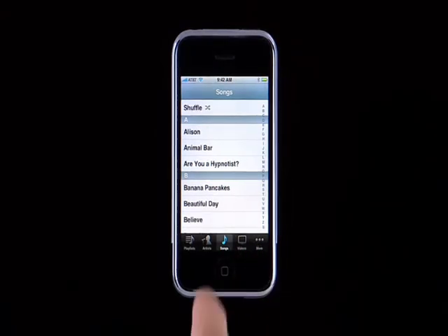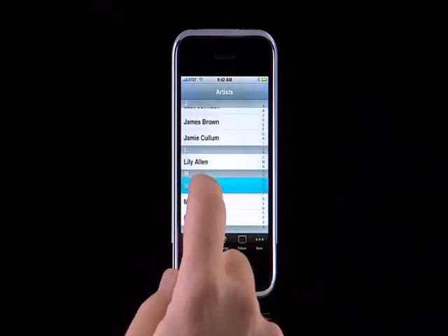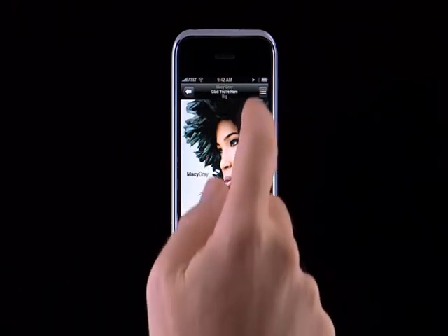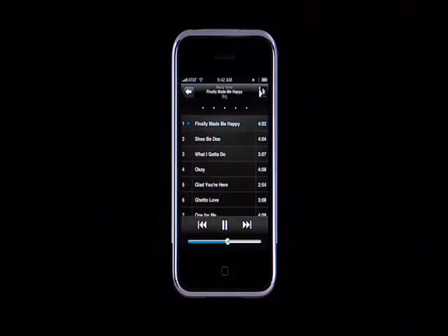To see your music sorted by artist, tap on the Artist button. Then scroll through to find a favorite album, and then a song. To see the album's complete track list, tap here, then tap on any song to switch the track that's playing.